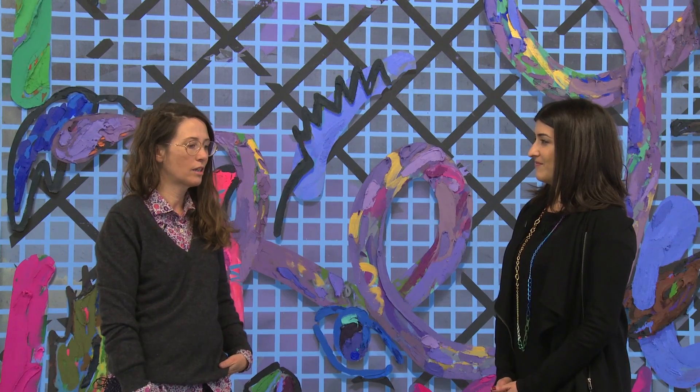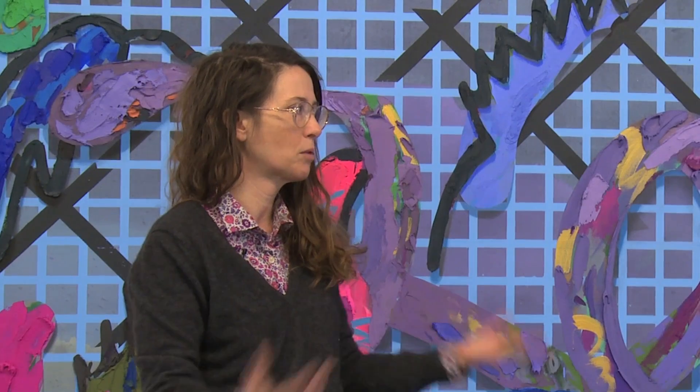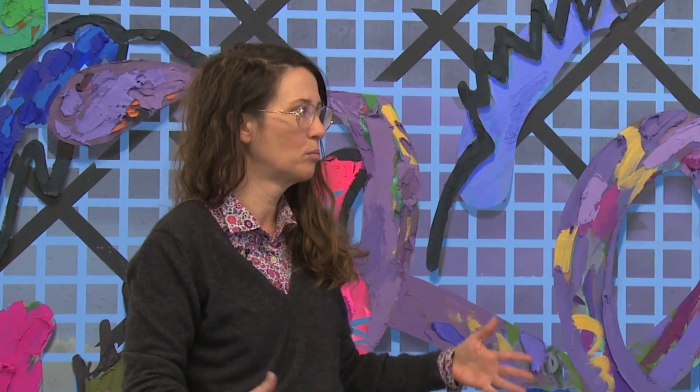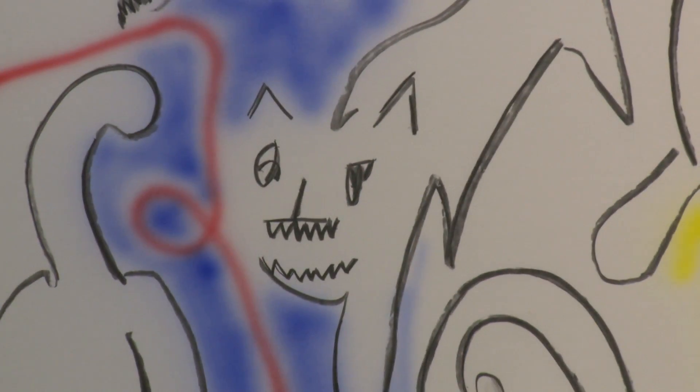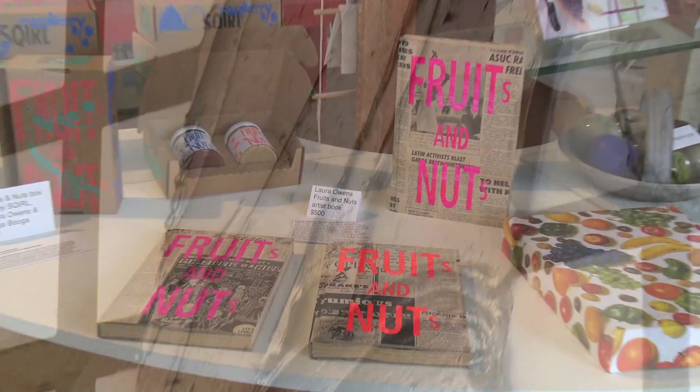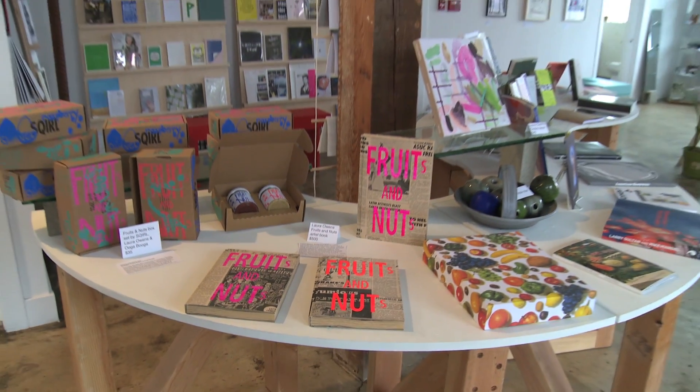I thought instead of responding so much to the space, this space would give me the opportunity not just to do a straightforward painting show but also something else I've been interested in for many years: collaborating with other artists and people like Ooga Booga, who are in the front space. We did a collaboration called Fruits and Nuts.